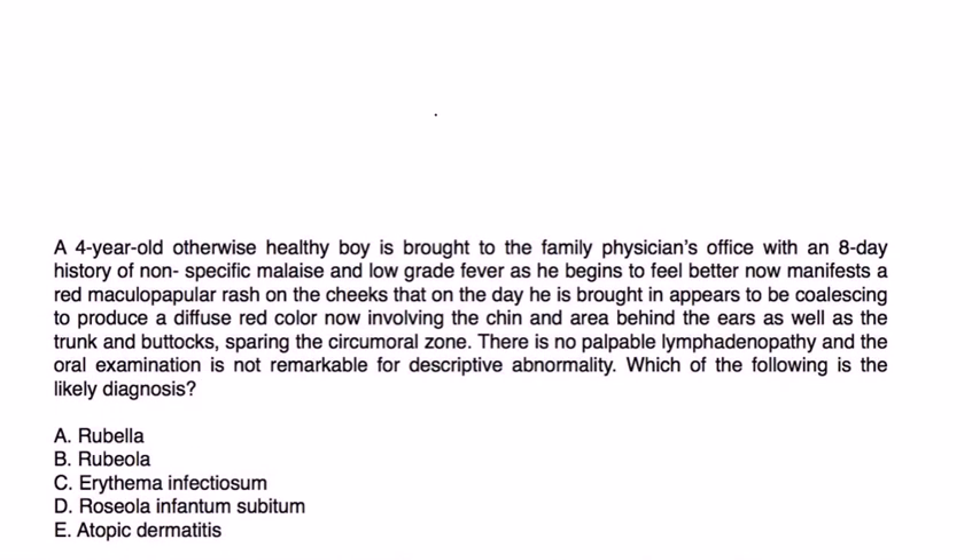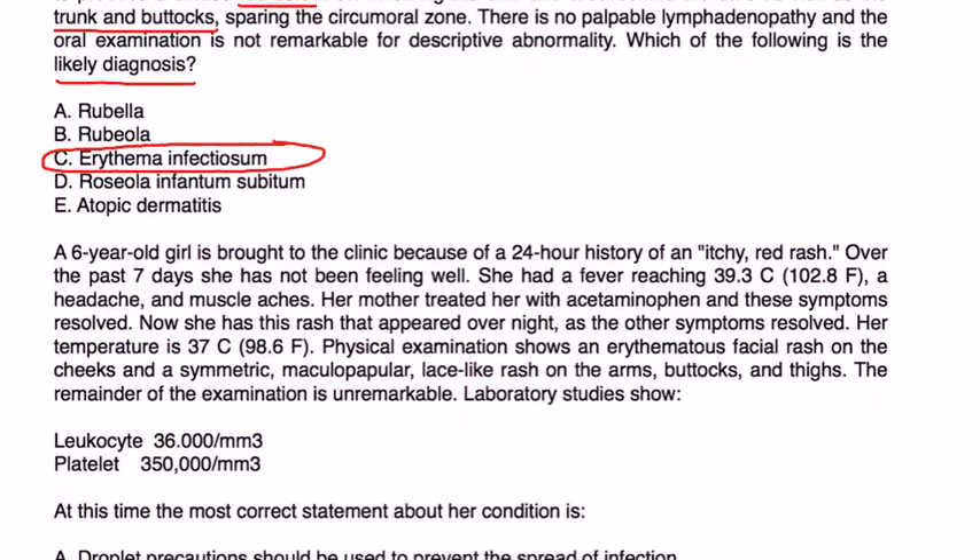Let's look at a vignette. A four-year-old otherwise healthy boy is brought to the family physician with an eight-day history of nonspecific malaise and low-grade fever. As he begins to feel better, he now manifests a red maculopapular rash on the cheeks coalescing to produce a diffuse red color, now involving the chin, area behind the ears, trunk, and buttocks — sparing the circumoral zone. No palpable lymphadenopathy; oral exam unremarkable. This is the classic scenario for erythema infectiosum.